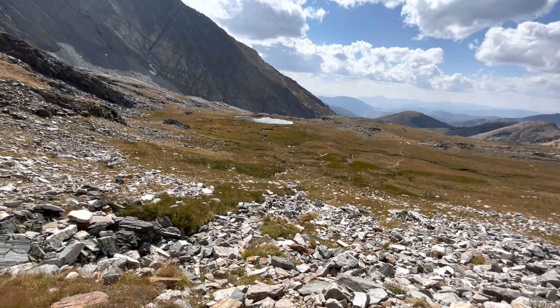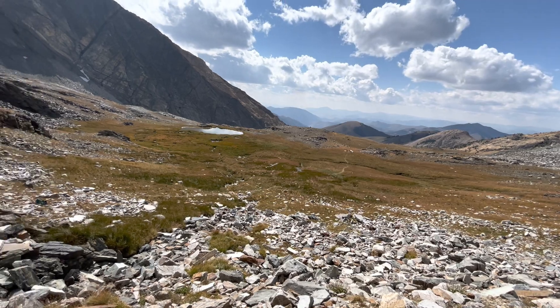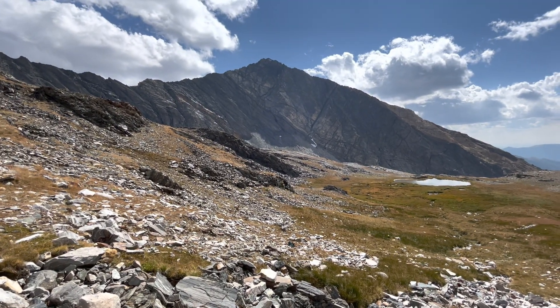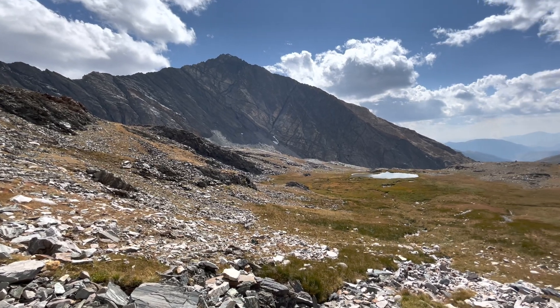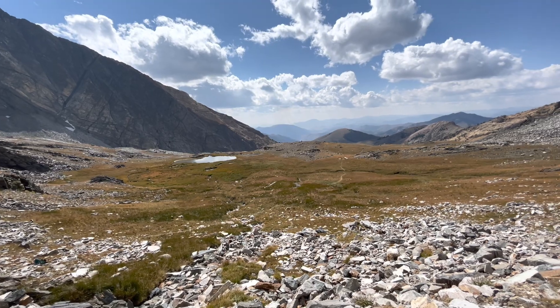We're a little over 10,000 feet and then down into the valley there. We'll do maybe another video or two from the Pioneers, but I just wanted to acquaint you with metamorphic core complexes and this part of the Pioneer Mountains in central Idaho.